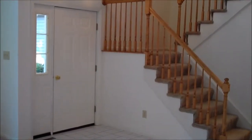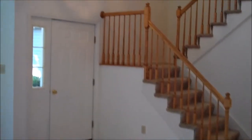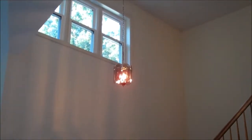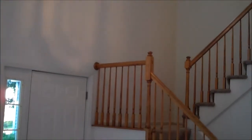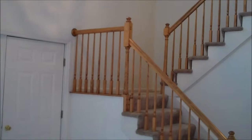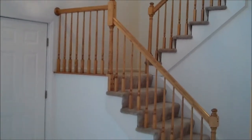This home has an open foyer which is two-story, with stairs leading to the second floor featuring oak handrails and oak spindles.